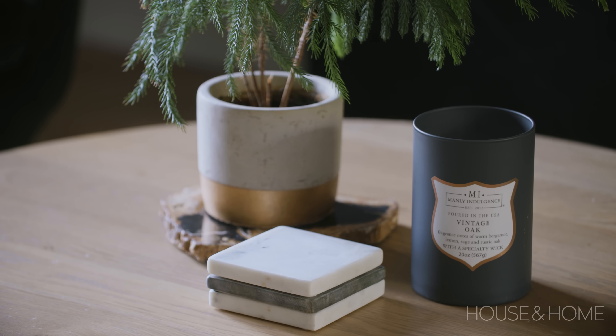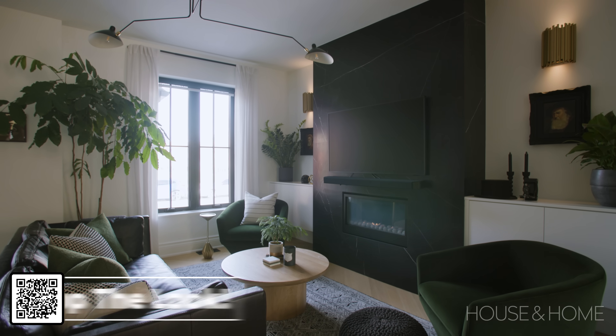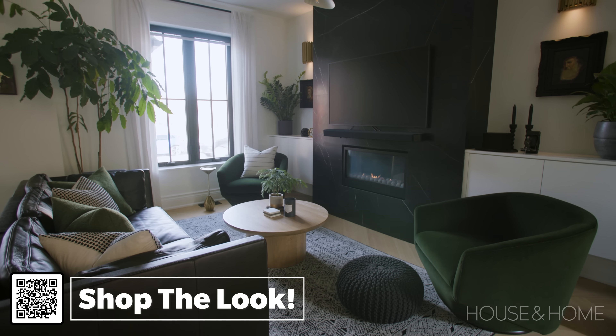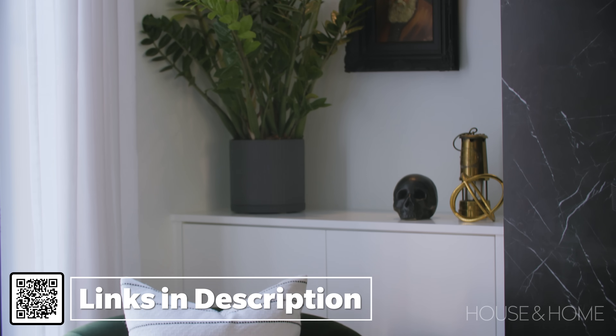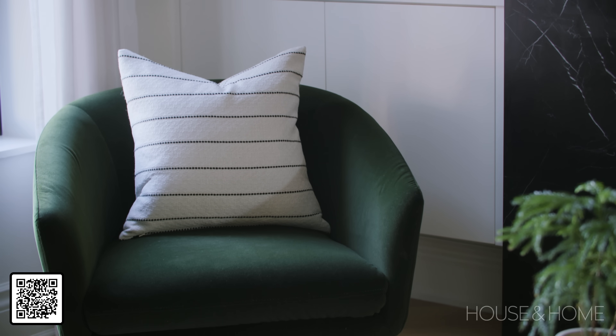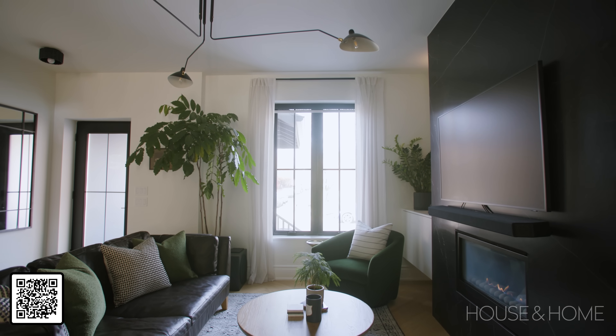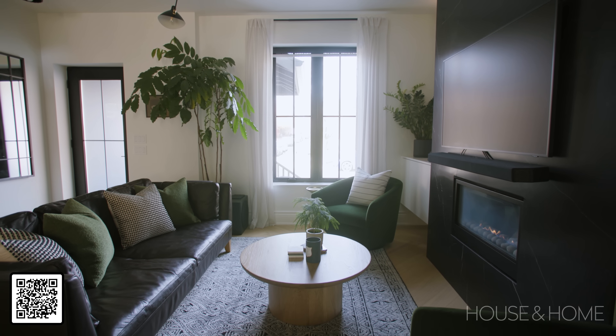A lot of the furniture actually was brought from Garrett's last project and it's worked really well in here. We've got the furniture facing towards the fireplace and the television, but the conversation circle still works because we've put a pair of chairs in front of these two built-ins. We added a little color with the green accent chairs, but the space is mostly black and white with some texture and interesting accessories.